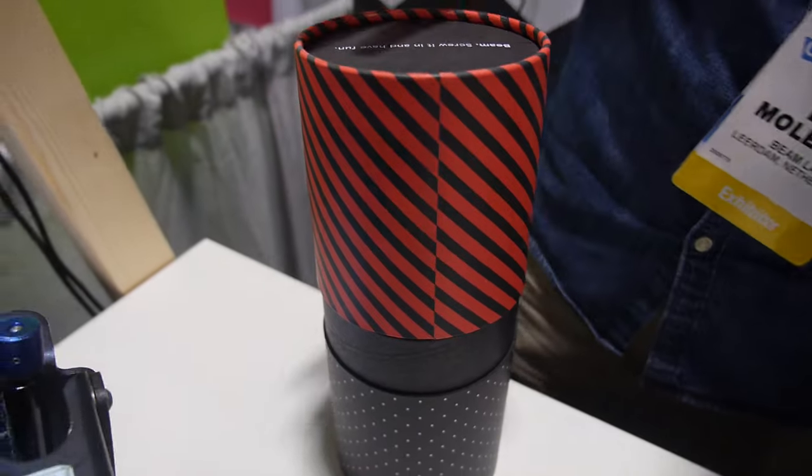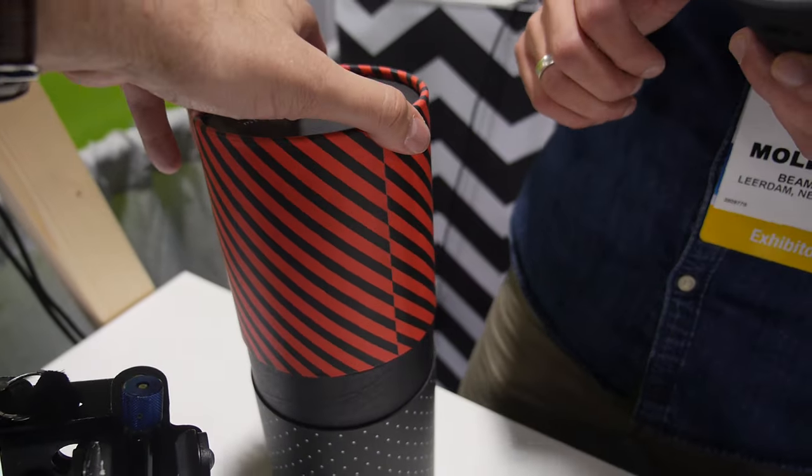This is the box you ship in? Yeah, this is the packaging we use. It's beautiful. Thank you. So how much does it cost? It's retailed for $499.